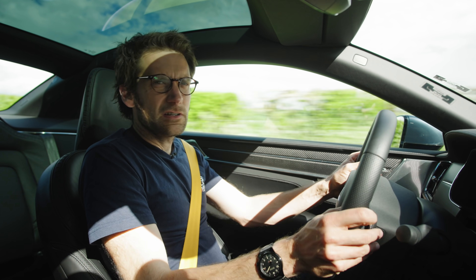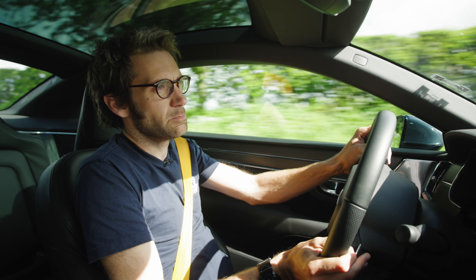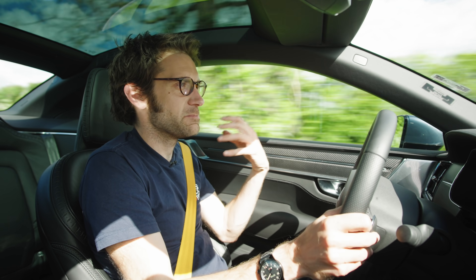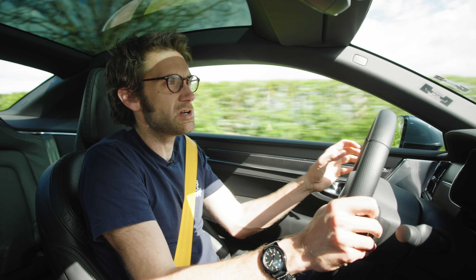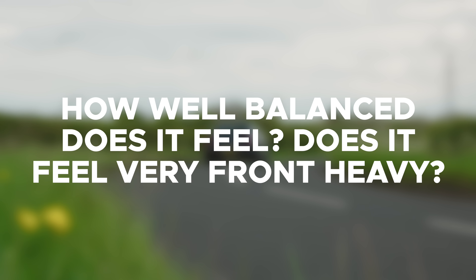Why the carbon fiber body? It's to do with lightness — this is a heavy car at 2,350 kilos, so putting a steel or aluminium body on top would make it weigh even more. It's also a point of differentiation to attract attention, and it does allow them to create some really crisp lines on the bodywork which are quite attractive.